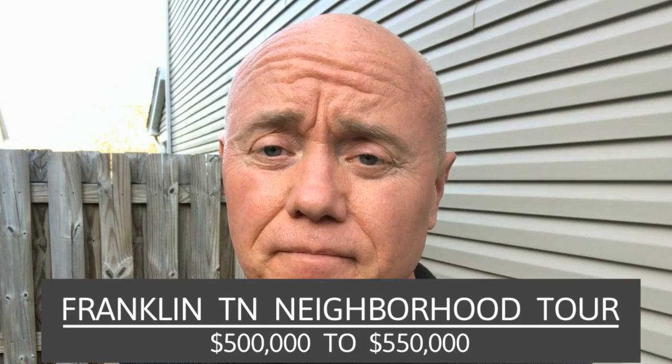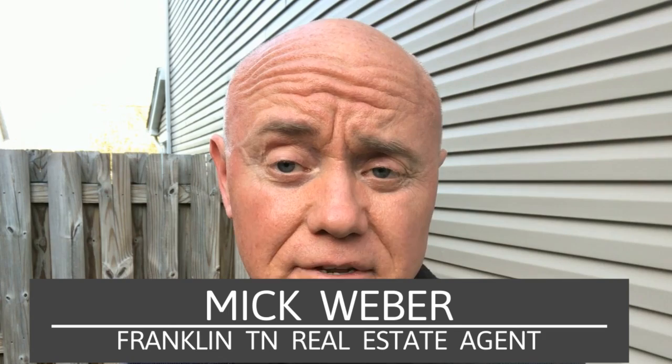Welcome to our new vlog series featuring the historic town of Franklin, Tennessee. We get calls from buyers relocating or moving to the Nashville area all the time, and most of you want to know where to get more information on subdivisions and neighborhoods within your price point. This vlog series will break the Franklin area up into smaller price points so we can explore each one in more detail. Today we'll start at $500,000 to $550,000 and take a look at the top six subdivisions in the Franklin area based on volume of sales. If you're considering moving to Franklin, Tennessee, you will definitely want to hop on board.